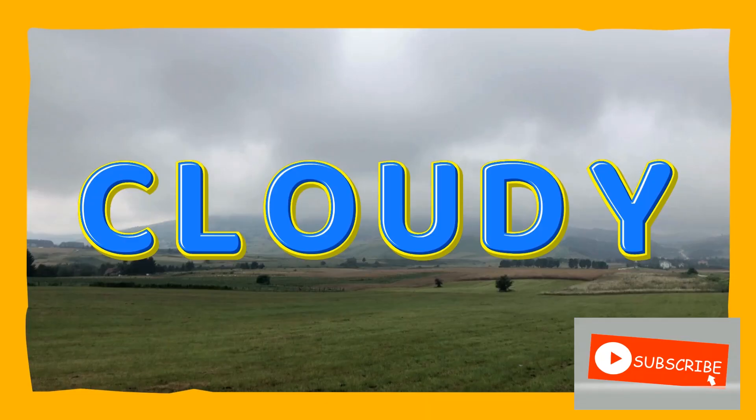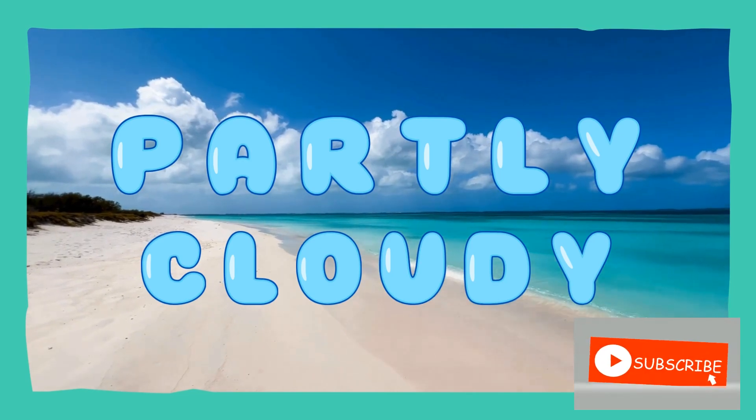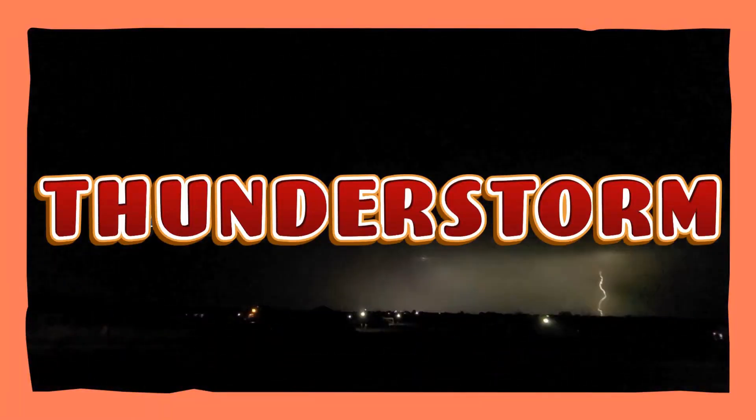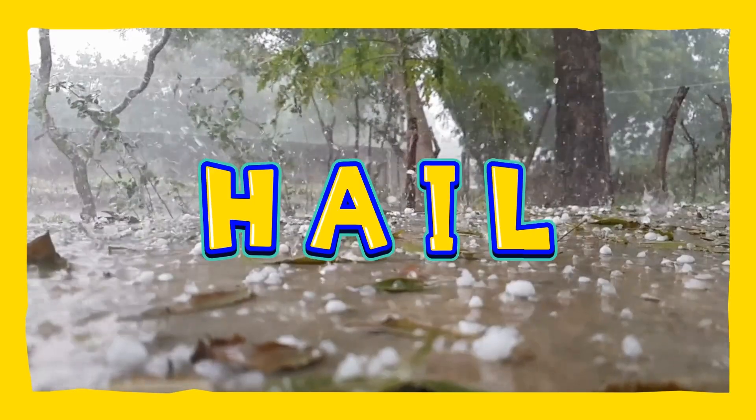We're done! Great job, kids! Thank you so much for watching. I hope you enjoyed our activity today. Please don't forget to like and subscribe. Thank you and see you on our next video!